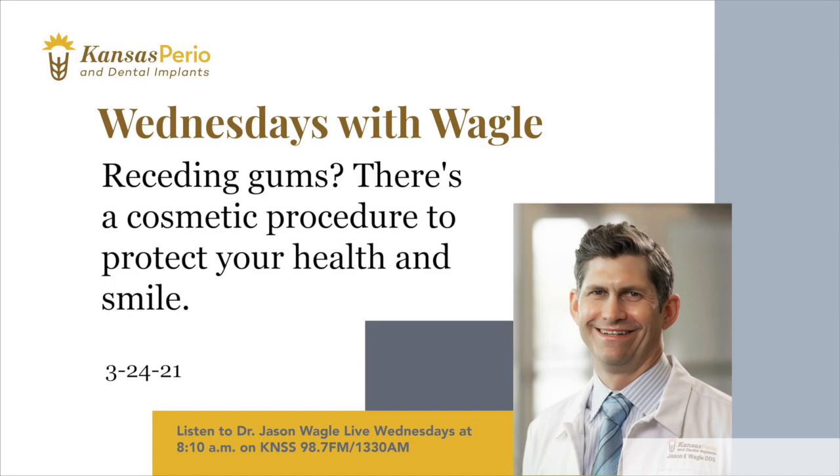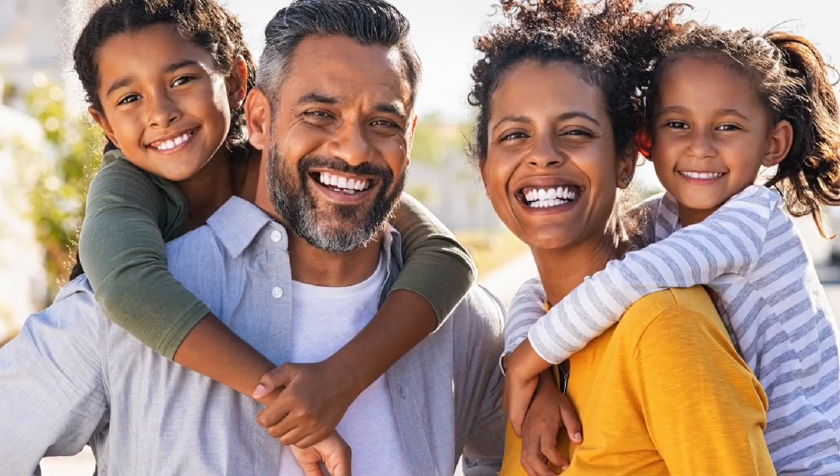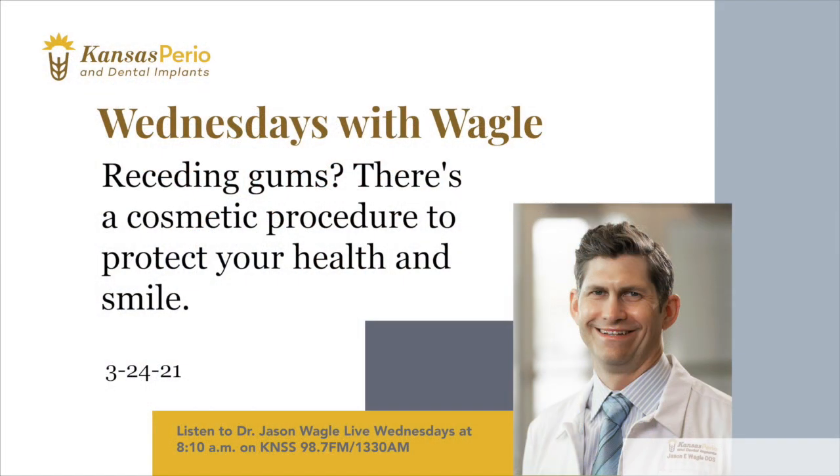So what's the treatment for gum recession? We routinely do gum grafts that cover and protect the roots. Many people also may need bone grafting in conjunction with gum grafts to replace missing bone and ensure that the teeth are stable in the mouth. The results are often very dramatic — we're able to contour the gums and create the desired harmony between the teeth and gums. The teeth that looked too long because the gums receded look properly proportioned after treatment.